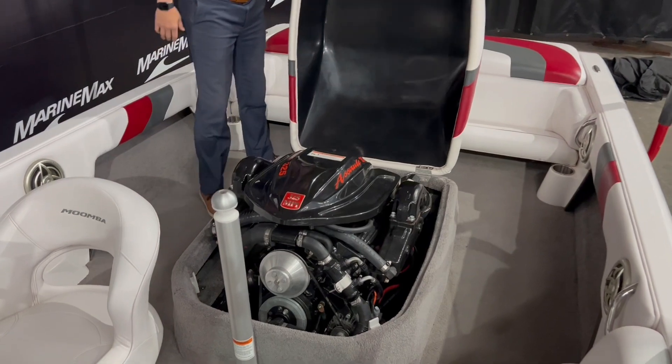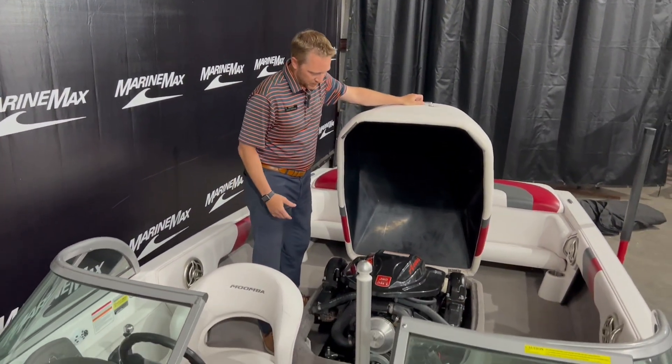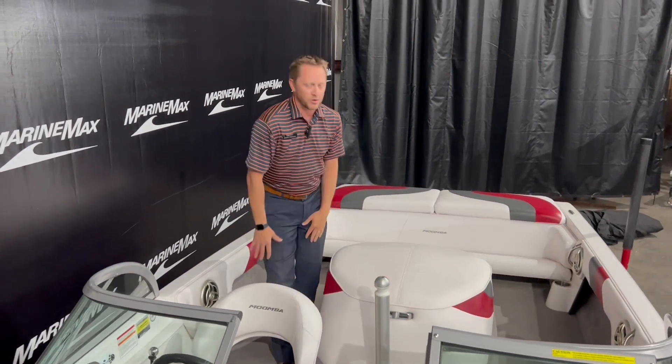This is the Indmar Assault 325 MPI. We've been through the whole engine — went through the entire boat, gave it a good mechanical look-through, and also went through the trailer and everything else.